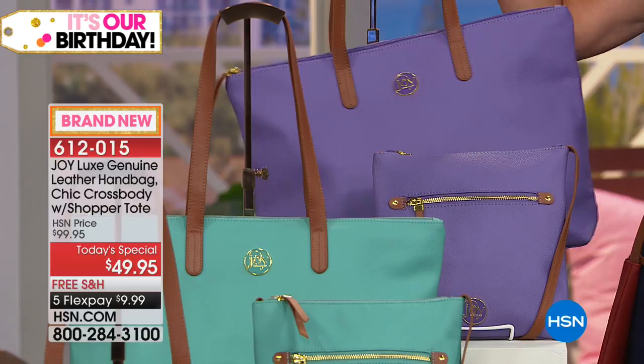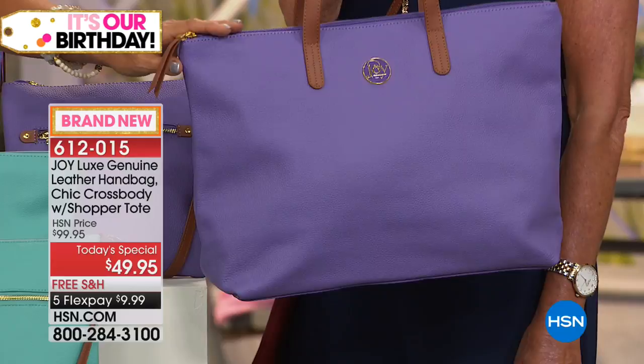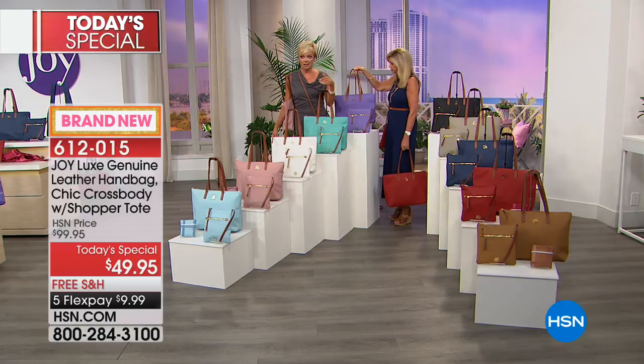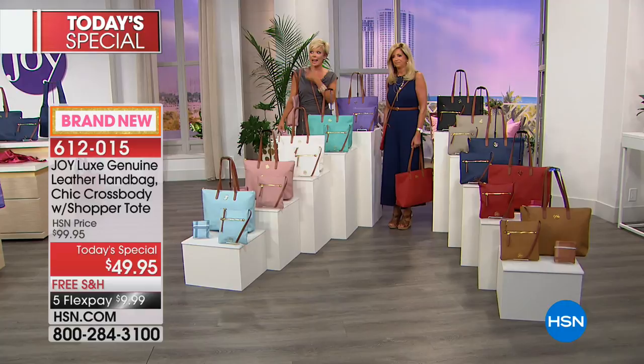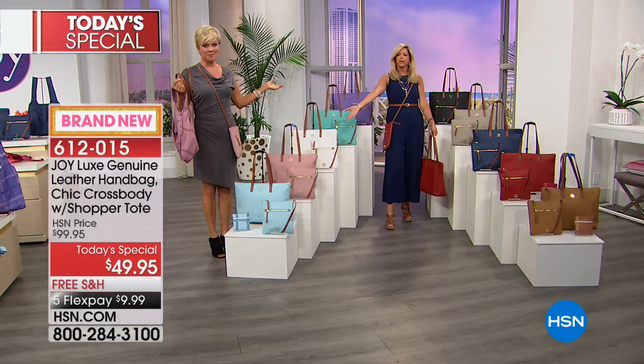I chose a softer lavender rather than a deep purple because this color looks so amazing with the vaquetta — look at how gorgeous and rich it looks. It looks more expensive than if it were a deeper purple. There's the big handbag, 14 by 12. And you'd think you get the crossbody at a discount — oh no, it's included! You get both, the shopper tote, and a year of Red Book delivered to your door. Item number 612-015.